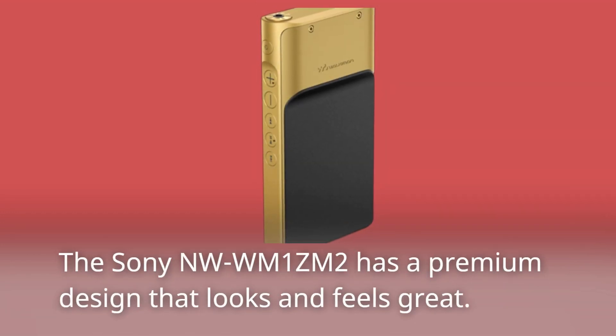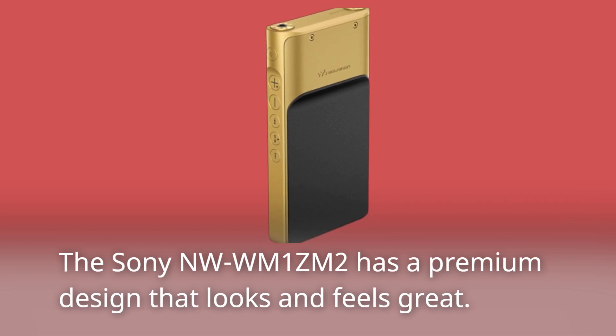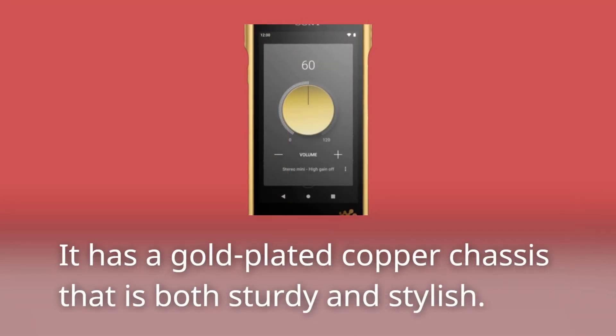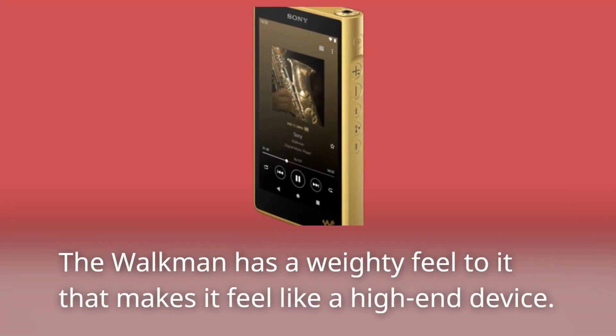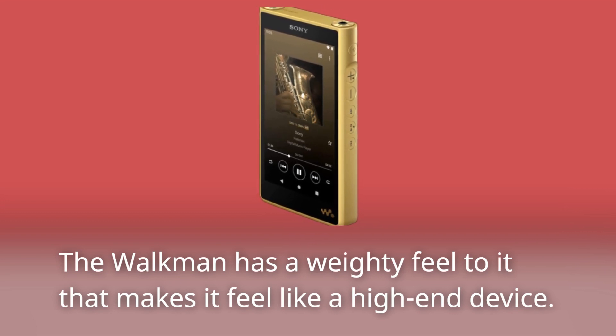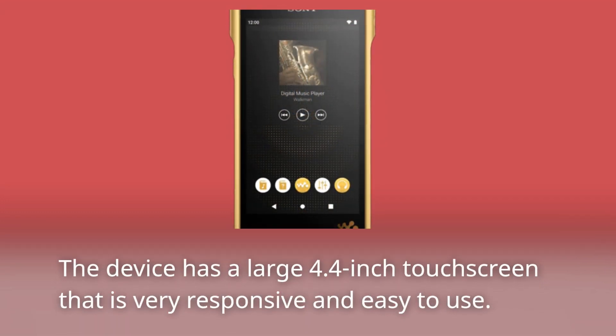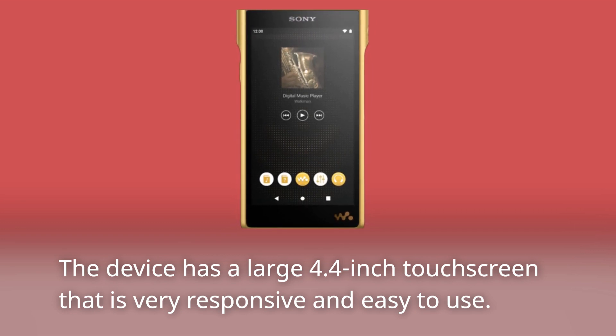The Sony NW-WM1ZM2 has a premium design that looks and feels great. It has a gold-plated copper chassis that is both sturdy and stylish. The Walkman has a weighty feel to it that makes it feel like a high-end device. The device has a large 4.4-inch touchscreen that is very responsive and easy to use.